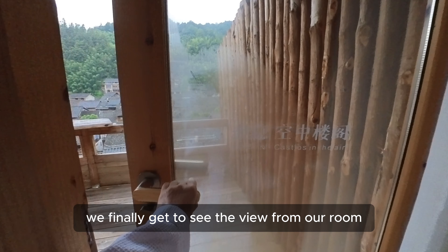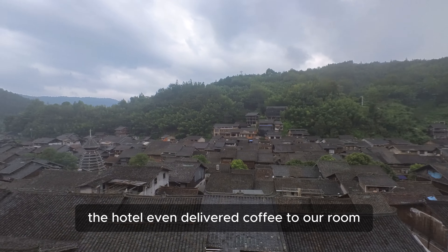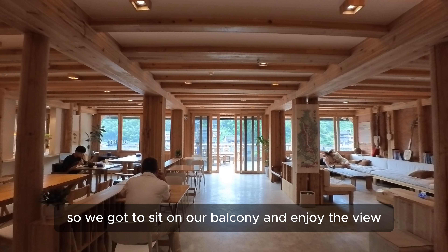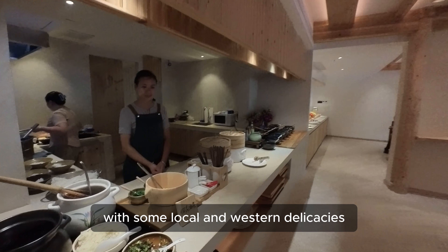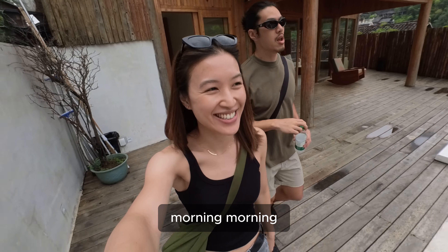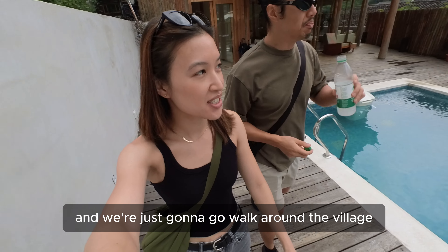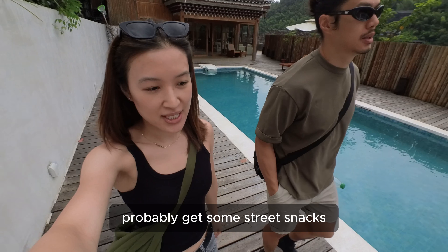Rise and shine! We finally get to see the view from our room in daylight, and I'm speechless. The hotel even delivered coffee to our room so we got to sit on our balcony and enjoy the view — best morning ever! The hotel also provides breakfast with local and Western delicacies, but we decided to skip it to make room for lunch. We had a lazy morning and we're just going to walk around the village and see it in the daytime, probably get some street snacks.